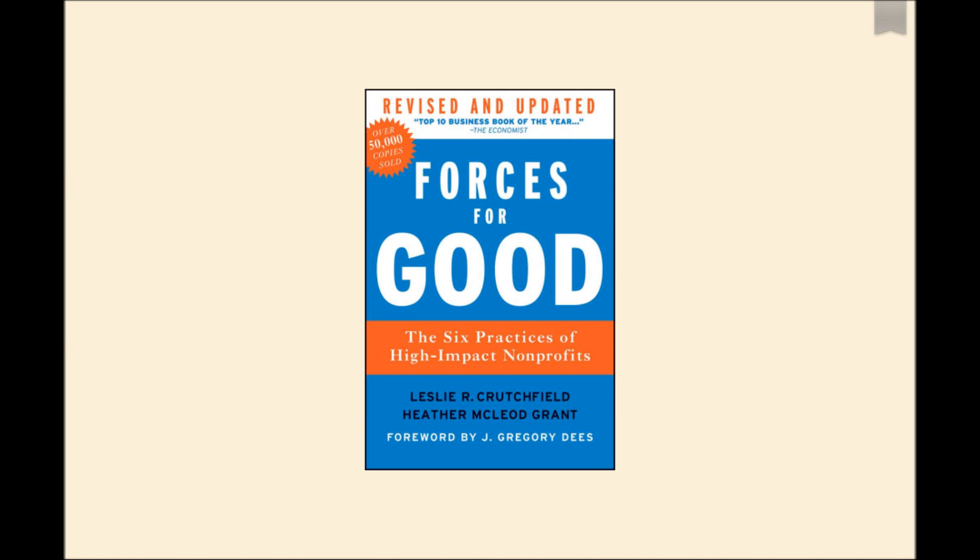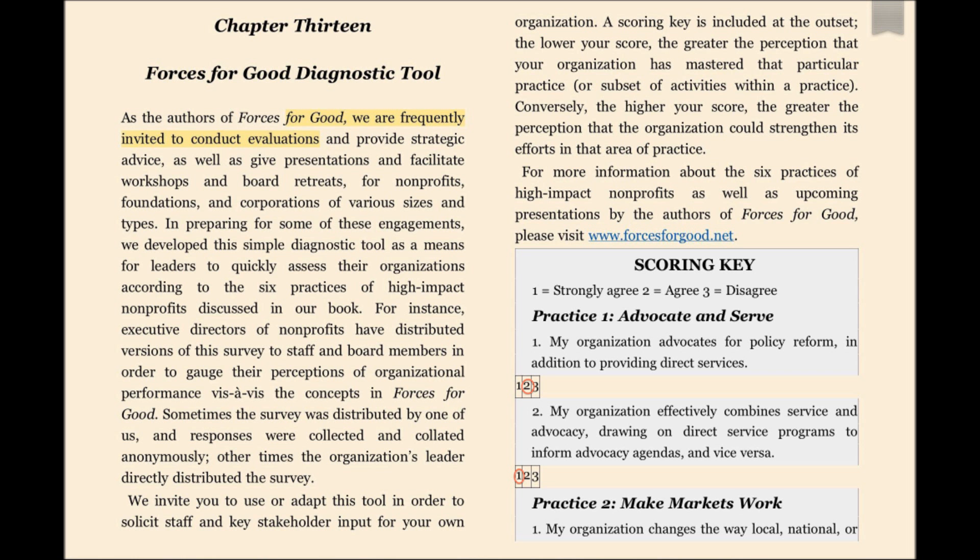Some advantages of using this tool are that the six practices are simple and thorough, and offer key insights into strengths and areas where there are opportunities for growth. The user is also given a wide range of competencies which can be discussed at board meetings.